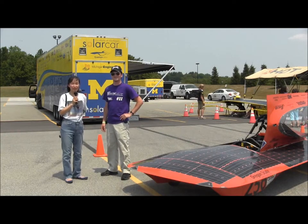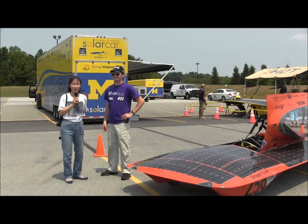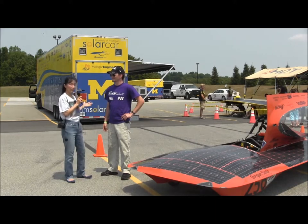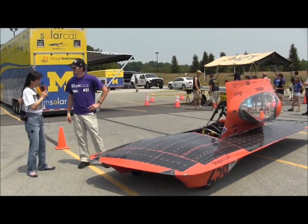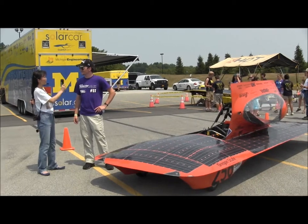This is Susan Sun-Nanamaker with SunIsTheFuture.net here at Rochester, New York, the starting point of the American Solar Challenge in 2012. We have here Levi, who actually graduated from Oregon State University, and this is the car for Oregon State University. Levi, are you familiar with this particular car and with the workings of it?